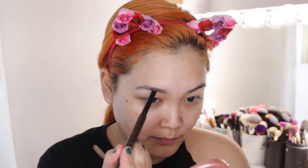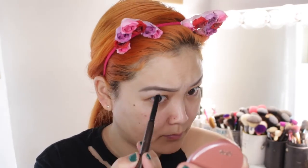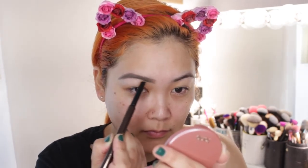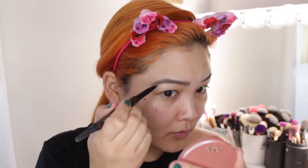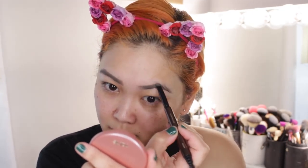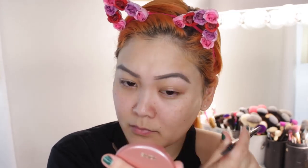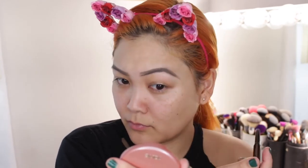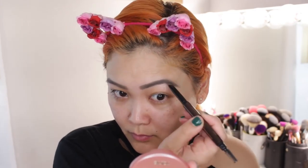Let's jump straight to the brows. I'm taking the Hourglass Arch Brow Sculpting Pencil — I've been really loving this. I find it's so easy to use and I like the formula and consistency; it's not too drying but not too creamy either. I quickly go over my brows and brush them out with the spoolie on the other end. I'm using the shade Soft Brunette, which is not too dark or too harsh, just to define and give a little more shape.